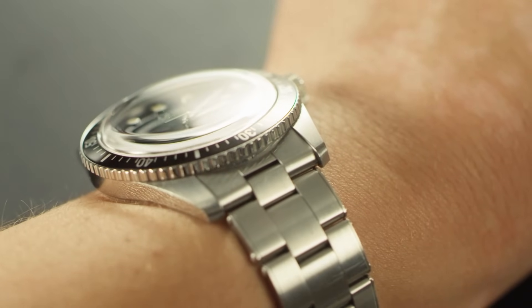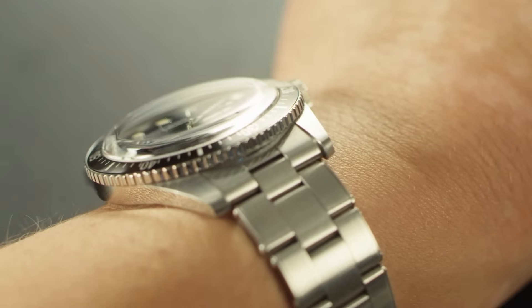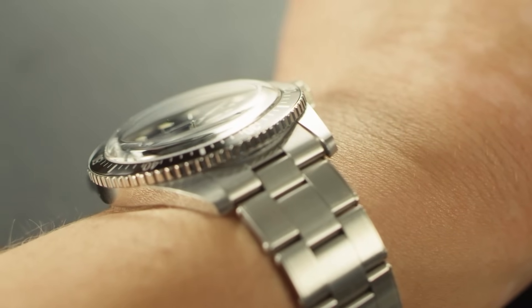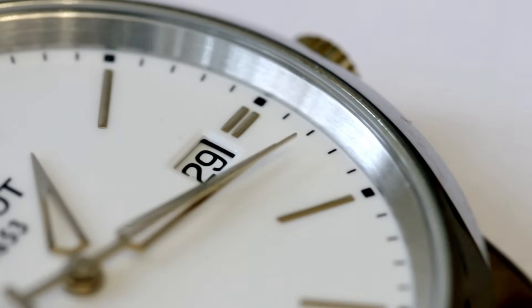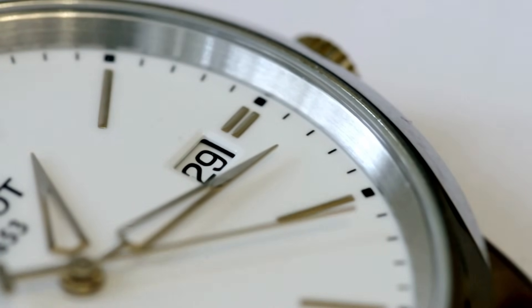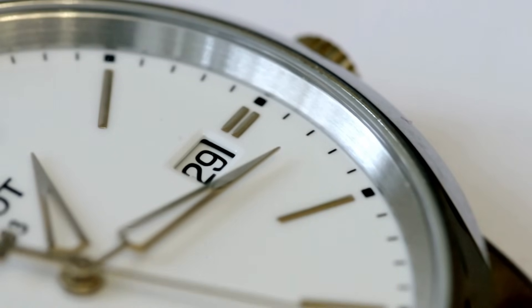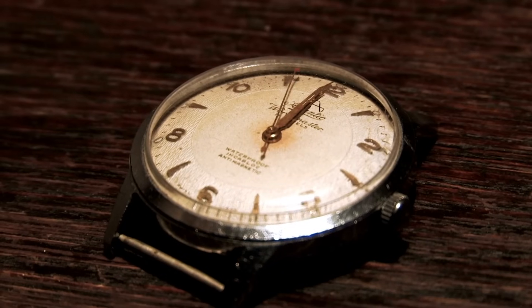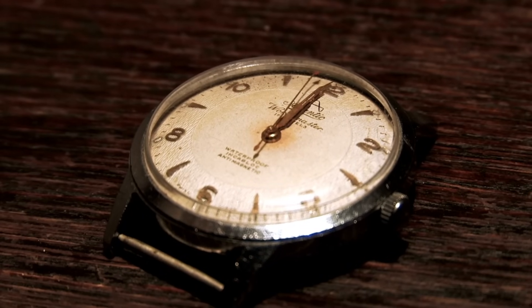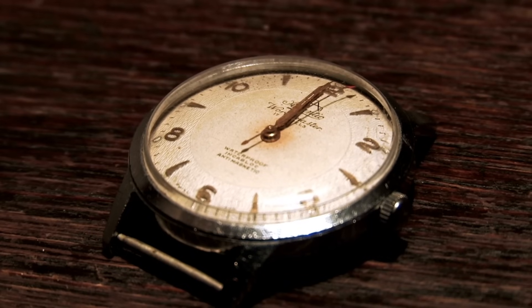So if that sounds like fun to you, just click on the subscribe box below and enjoy the ride. Today I'm going to talk about my collection of watches that I have bought this year in 2023 and my favourite picks of the bunch. These will be in no particular order but I have bookended this list with the two most expensive watches at the front and end. Okay, let's get going.